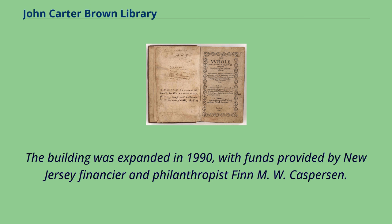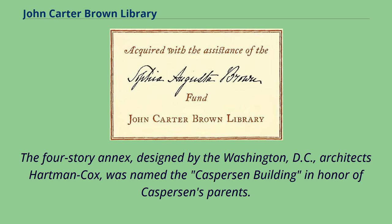The building was expanded in 1990, with funds provided by New Jersey financier and philanthropist Finn M. W. Kaspersen. The four-story annex, designed by the Washington, D.C. architects Hartman Cox, was named the Kaspersen Building in honor of Kaspersen's parents.